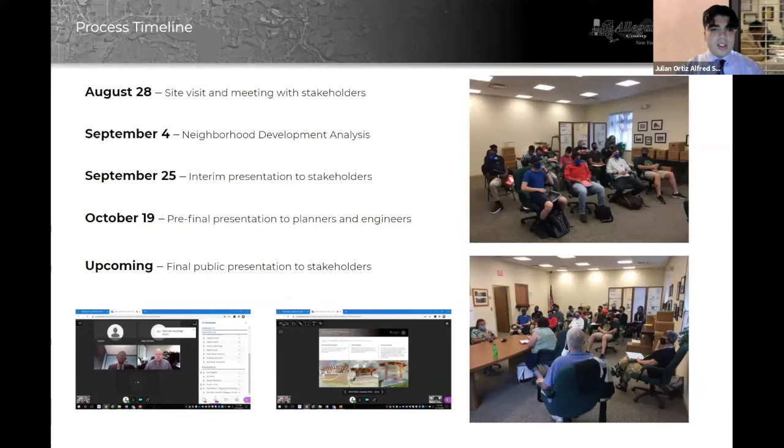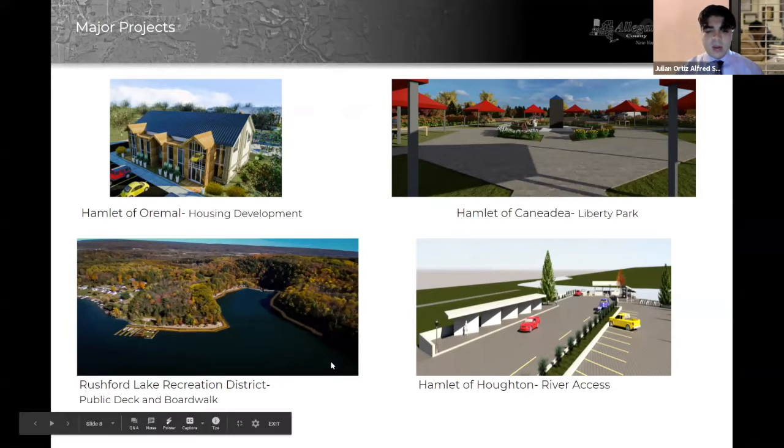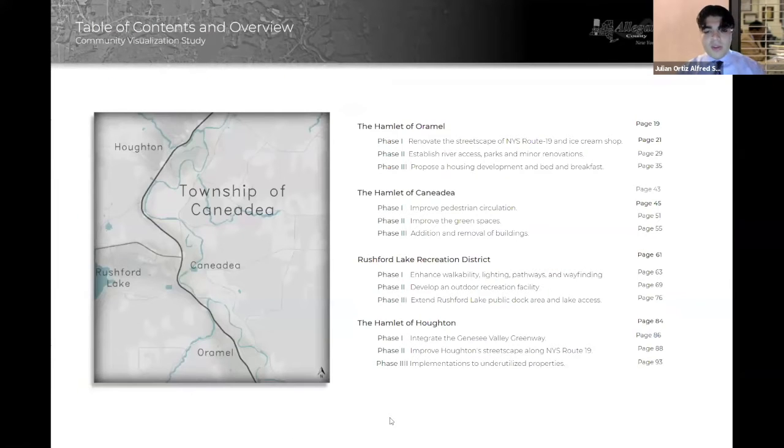This has been an all-semester assignment for us. We started in late August and have more presentations coming. We've met with the stakeholders and had several presentations throughout to gear up towards this one. Some of the major projects you're going to see here include housing developments within the hamlet of Ormel, a public boardwalk in the Rushford Lake District, a park within the hamlet of Canadia, river access, and river access in the hamlet of Houghton. These projects are broken up into three distinct phases to help with funding and getting everything done on time.